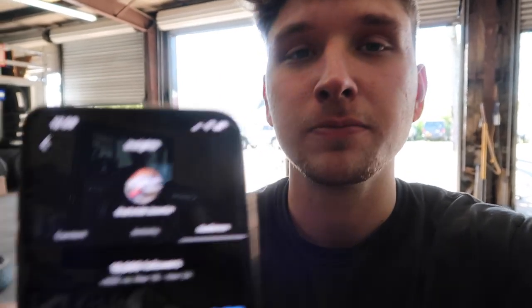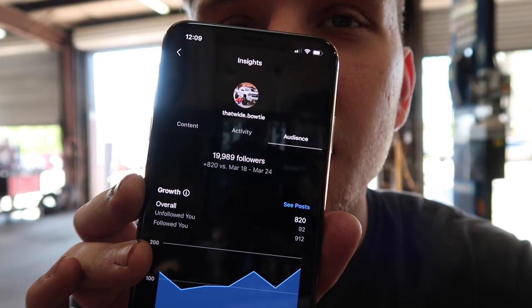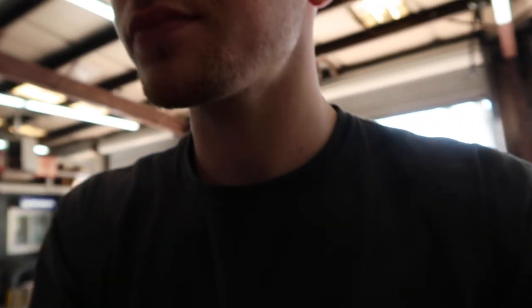We're going to check and see where we're at — pull it up, you can see it. Oh, I just gained three! Oh my goodness. Can you see that? 19,989. Oh boy. Come on now, we're so close.